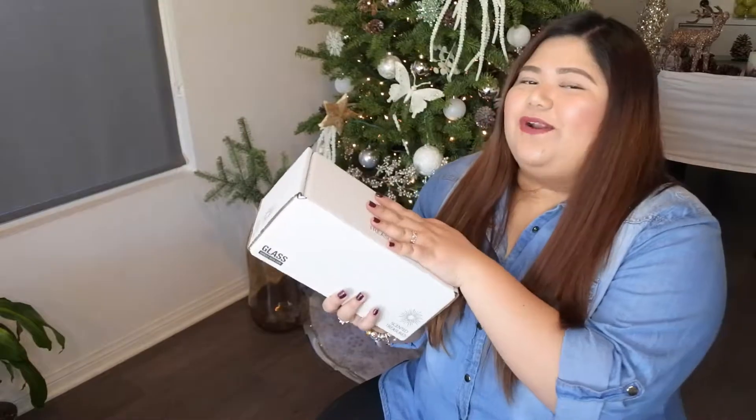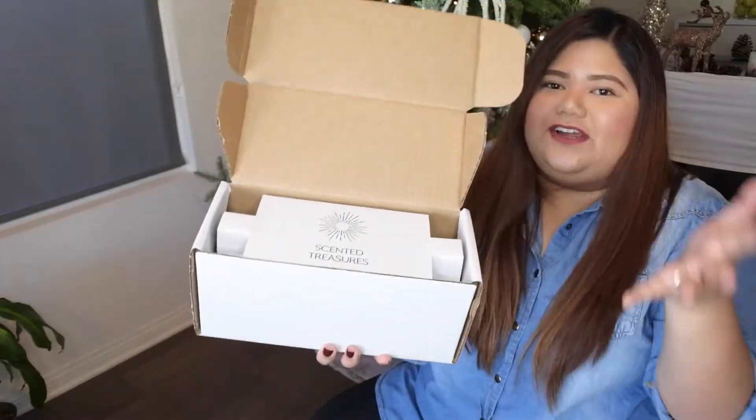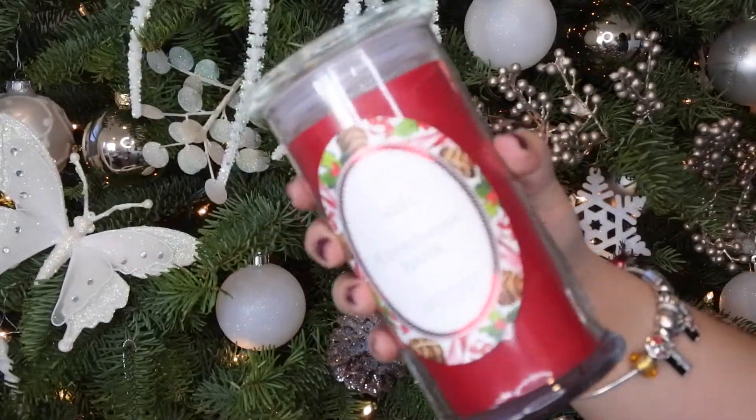The first candle I'm going to talk about is part of their winter or Christmas collection. This is the box — it says Scented Treasures — and when you open it, there's going to be another protective box for your candle, so it's well packaged and safe. It won't break when it ships. The inner box says 'A Hidden Treasure in Every Scent.' This first scent is the Peppermint Bark. I love Peppermint Bark — every Christmas I buy the Ghirardelli ones — and this smells exactly like it. It smells so good, like literally going into a chocolate store and feeling like it's Christmas. I haven't burned this one yet, but you can already smell it.